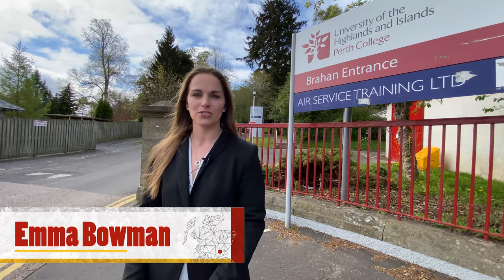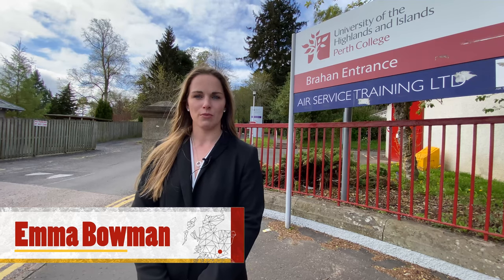Welcome to Perth College UHI. This is the main entrance to our campus on the Creaf Road, whether you're arriving by car, public transport, or on foot. The bus stop is just a hundred yards or so down the road.